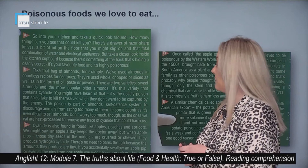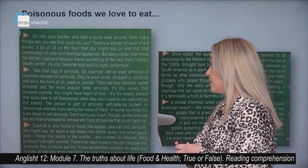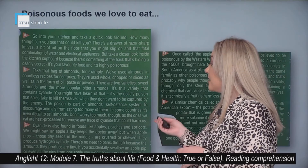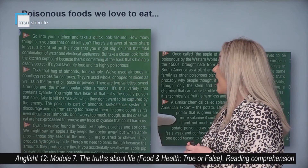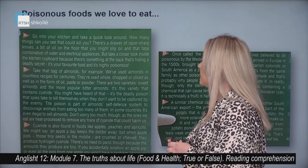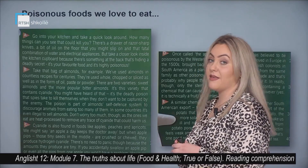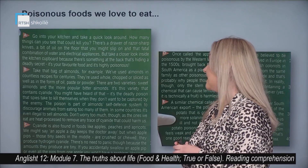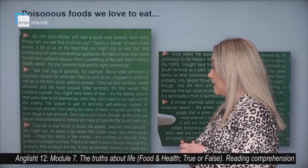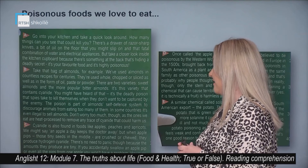Take that bag of almonds, for example. We've used almonds in countless recipes for centuries. They're used whole, chopped or sliced, as well as in the form of oil, paste or powder. There are two varieties: sweet almonds and the more popular bitter almonds. It's this variety that contains cyanide. It's a deadly poison that enemies or spies take to kill themselves when they don't want to be captured by the enemy. The poison is part of the almond self-defense system to discourage animals from eating too many of them. In some countries, it's even illegal to sell almonds. Don't worry too much, though, as the ones we eat are heat processed to remove any trace of cyanide that could harm us.